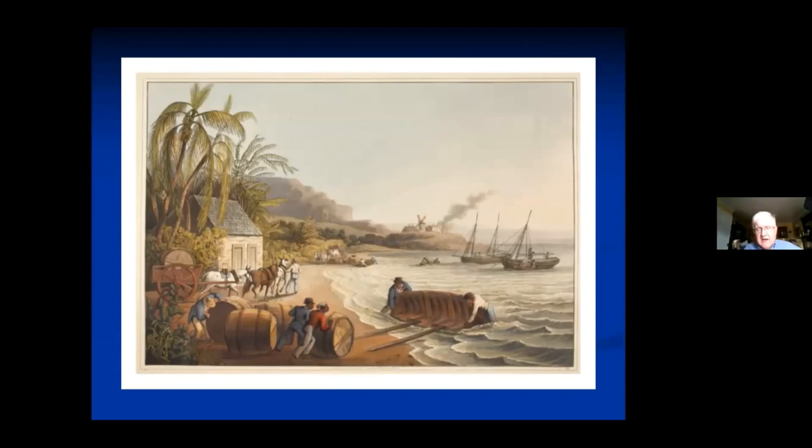The Black Country, ever since it became an industrial area, was a global region. It had connections with various parts of the world — not only in nail making but in a whole series of other manufactured products, the most obvious being chains.